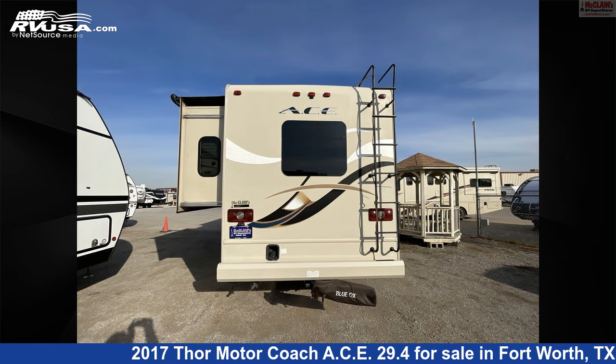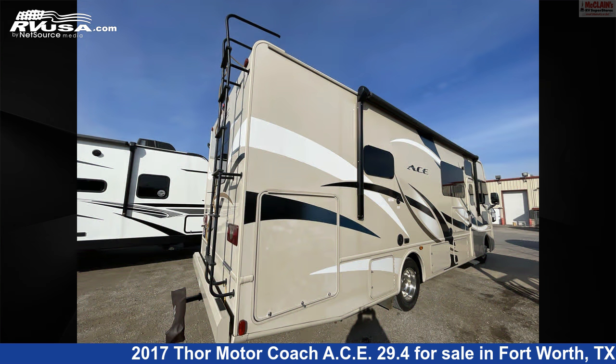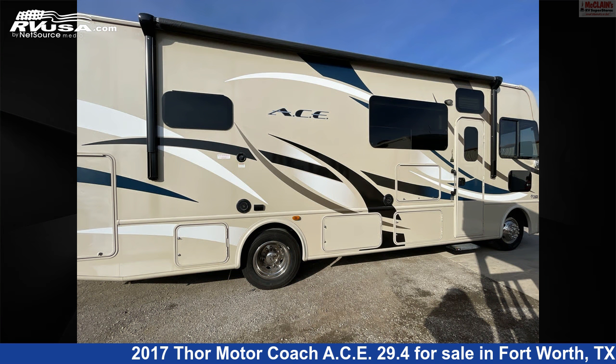The floorplan layout of this Class A features bunk over cab, front dinette, front entertainment, front kitchen, front living area, rear bath, rear bedroom, and rear entertainment.